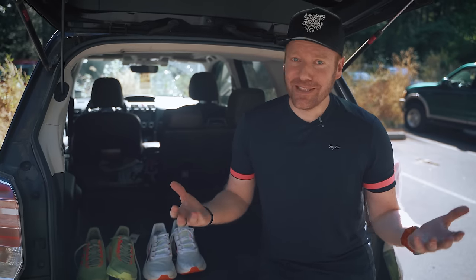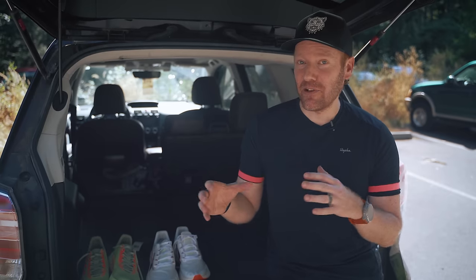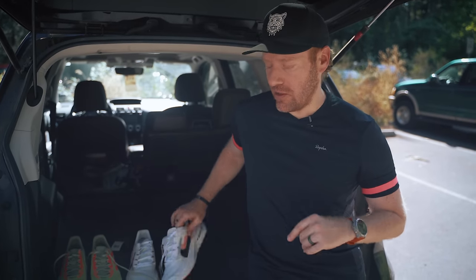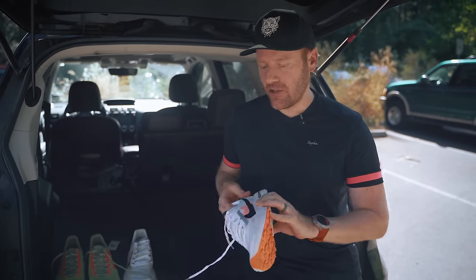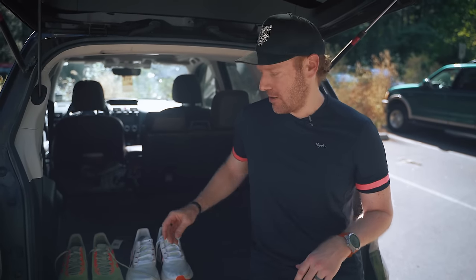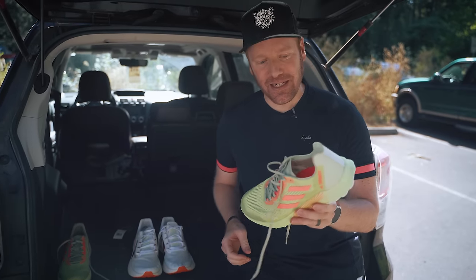I know that Tyler Green wore this at Western States this year, so it's a shoe I'm drooling over. Can't wait to run in it. As for where we are — Tiger Mountain — this is some of the best trail running just outside of Seattle. It provides pretty much everything we need for a trail testing environment. We've got our trail tested loop: about four miles, includes a mile of flat, some vert, some rolling, and some technical descending.